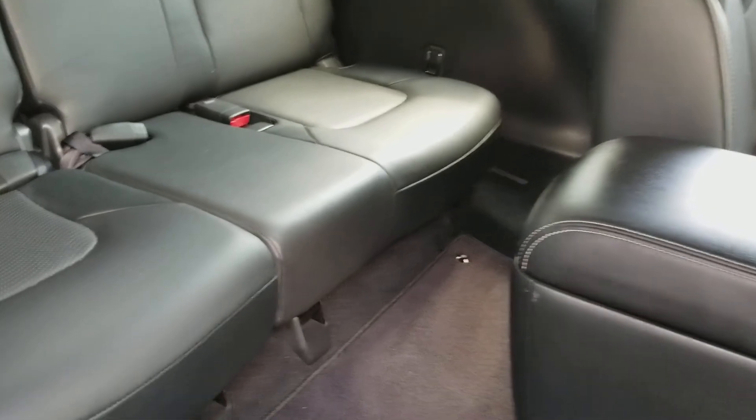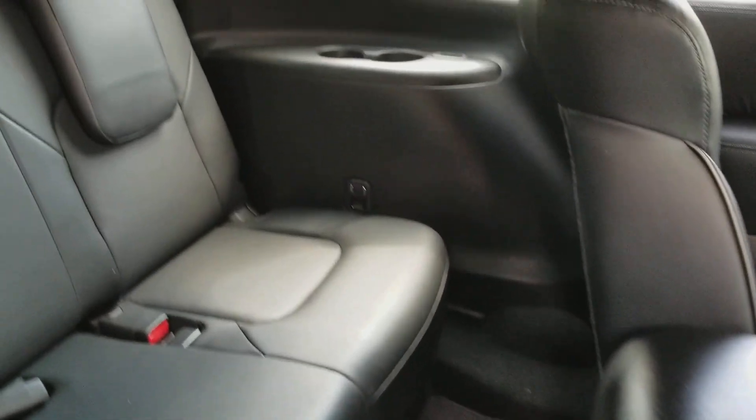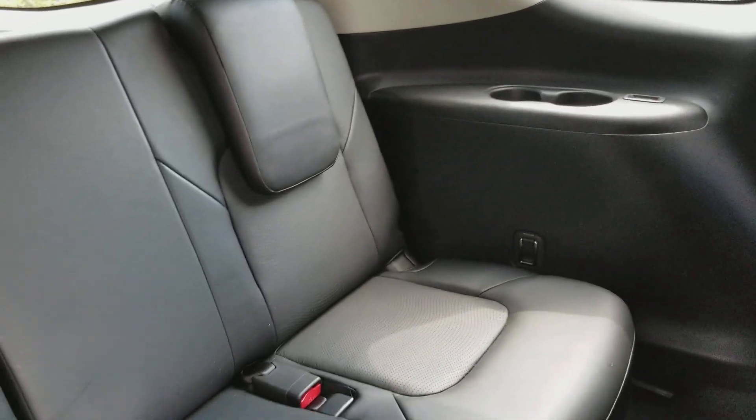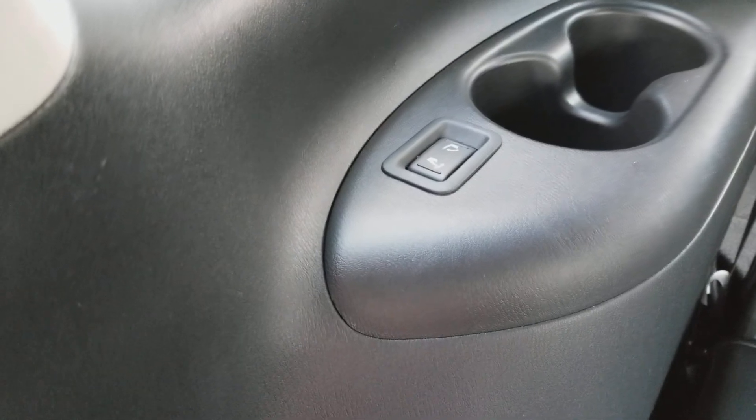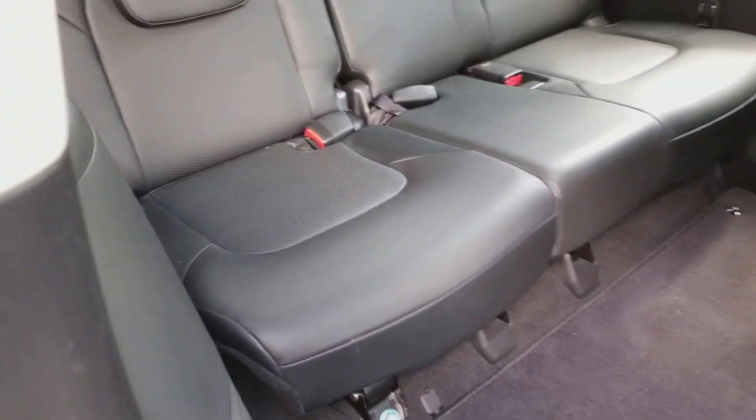There's your third row seat. You have cup holders on the side and also the ability to fold down the seats from this side as well, from either side of the seats themselves.